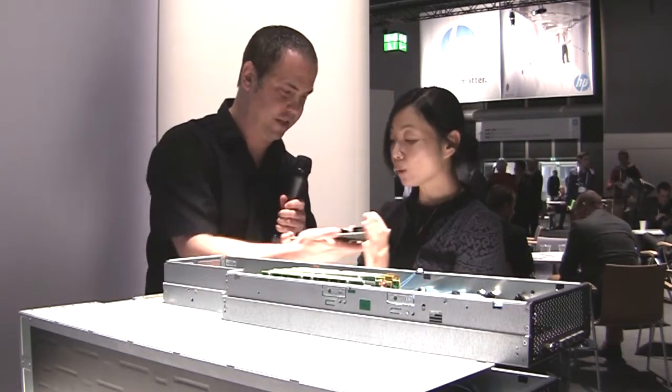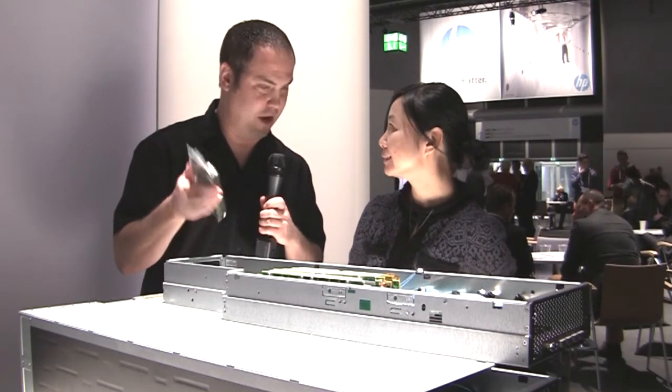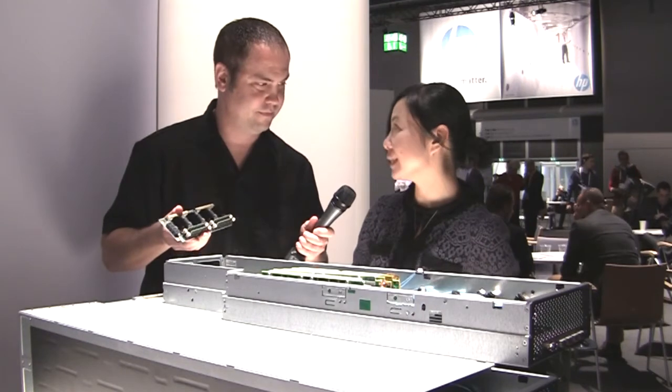Wow. Can I hold this for a second? Of course. This is an entire server. And you're saying in a rack you could put 2,800 of these? You could put up to 2,800 of them in, yes.